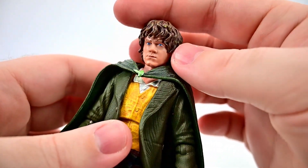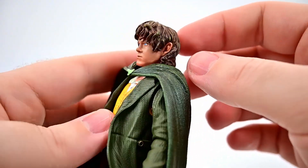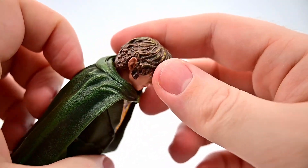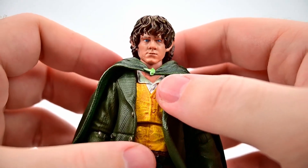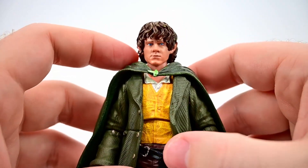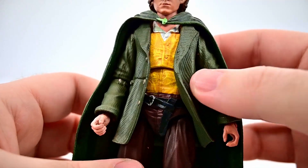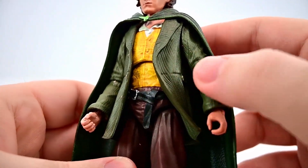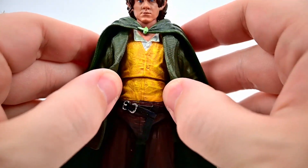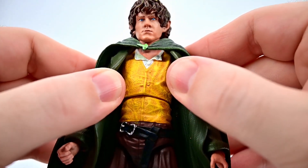I don't think the likeness is there — it doesn't look very much like Dominic Monaghan. Every time I see this face though, I think of Sam, even though it doesn't look much like Sean Astin either. He's got the little bit longer, bushier hair like a lot of the hobbits have, a brownish to blondish color. The face overall looks decent — you could probably use this for just any hobbit character you want.